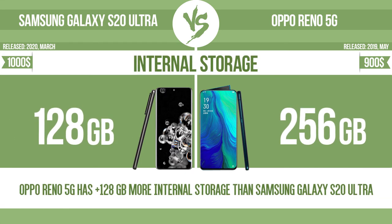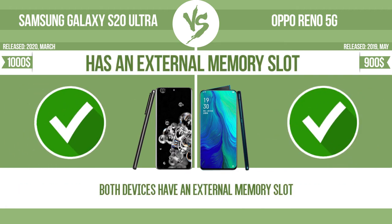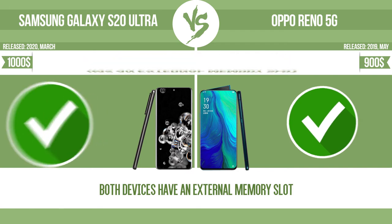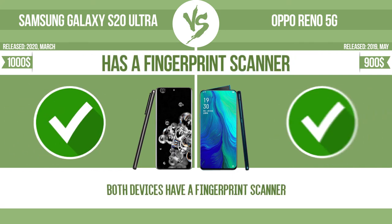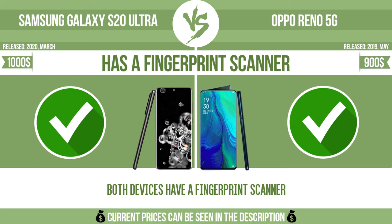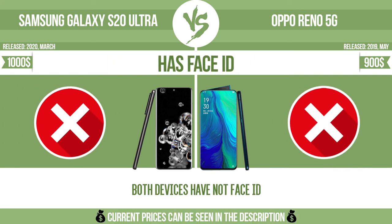Internal storage. Has an external memory slot. Is dust-proof and water-resistant. Has a fingerprint scanner. Has Face ID.